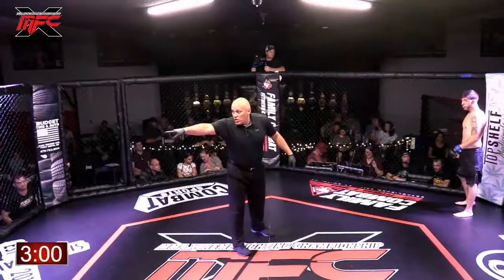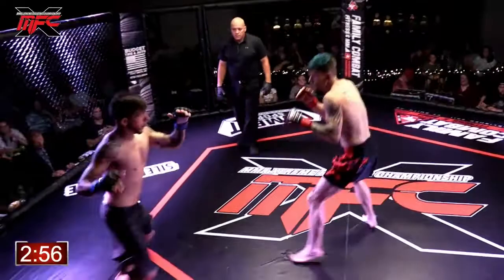Tune in right now, MMAXSC.net. Catch the action live. Great fights all night — Zachary Edwards, Brett Ward.